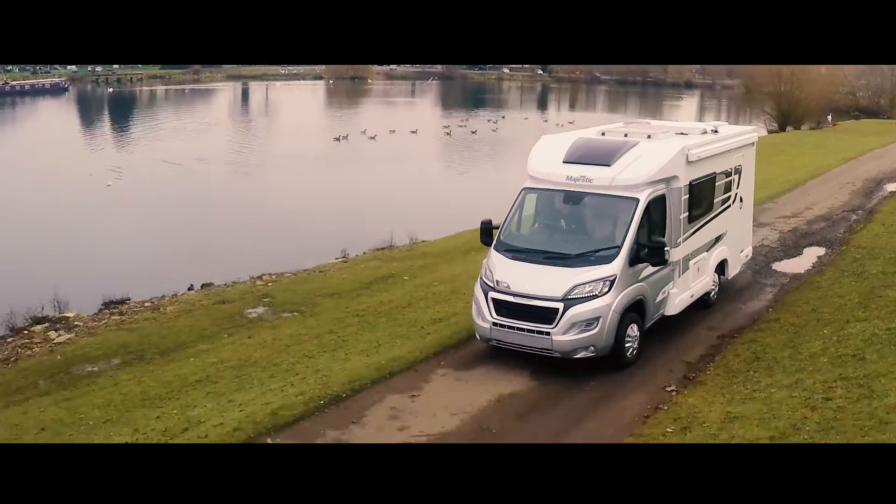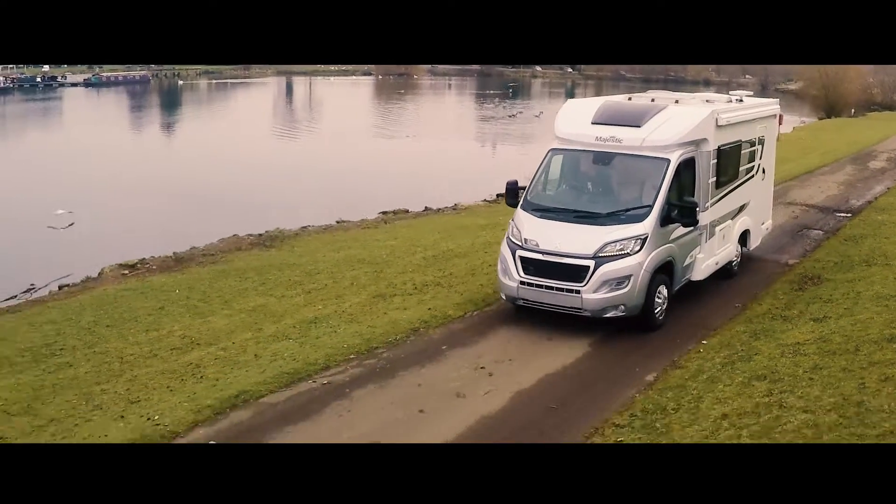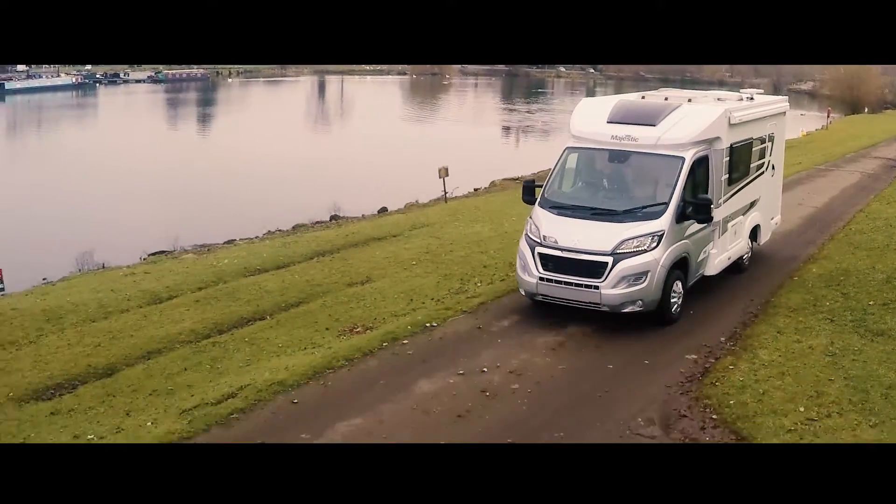The award-winning Marquis Majestic 115 is a two-berth with two settees in the front lounge and a washroom at the back.